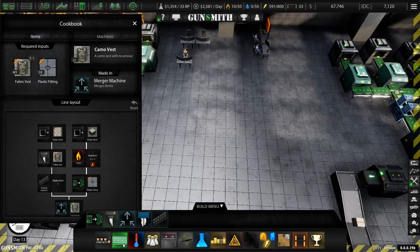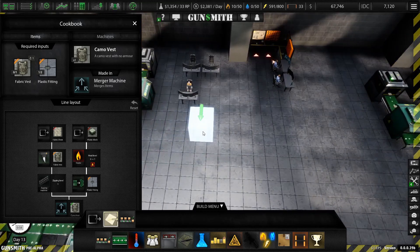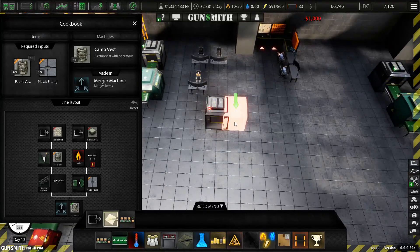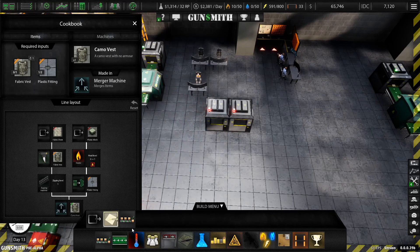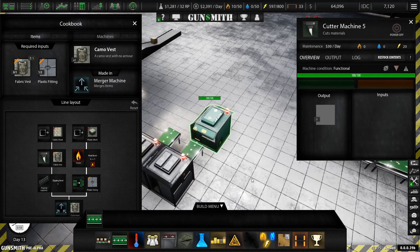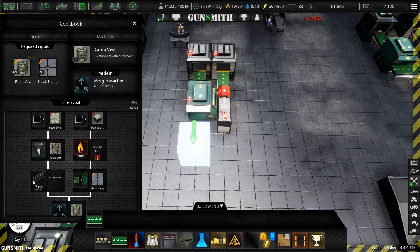First off we need a dispenser. We'll need a plastic pointer and a zipper.